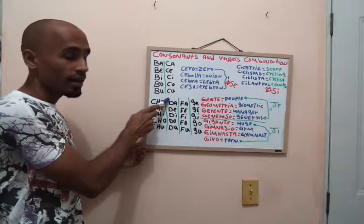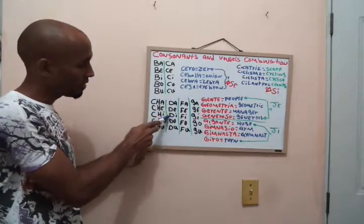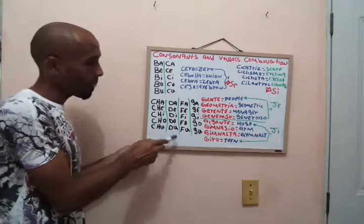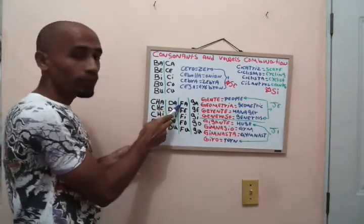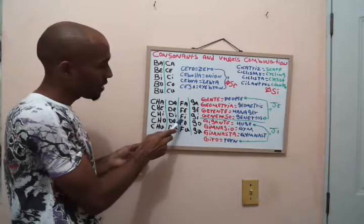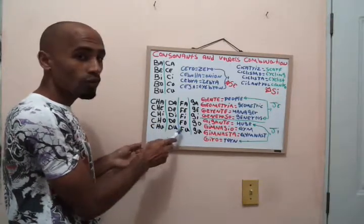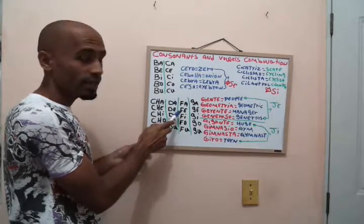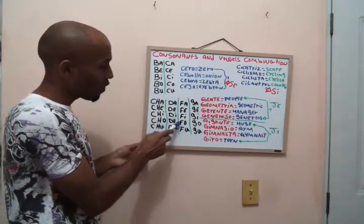One more time: da, de, di, do, du. Now the F combinations: fa, fe, fi, fo, fu. One more time: fa, fe, fi, fo, fu.